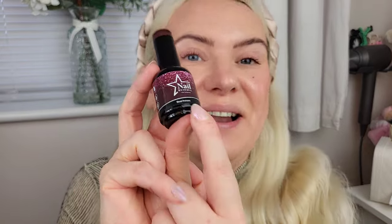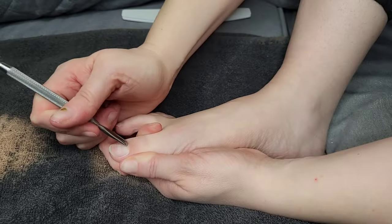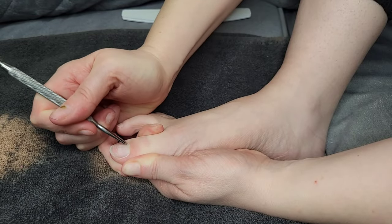My favorite is 'Blood Pressure,' which is a gorgeous wine burgundy shade. They look absolutely stunning and these are all vegan and cruelty free as well. So this is the one I went for - Blood Pressure - and I'm going to go ahead and show you a little cutaway of me applying this now.